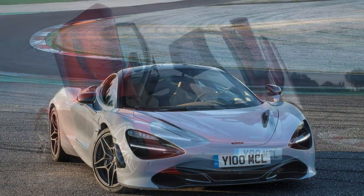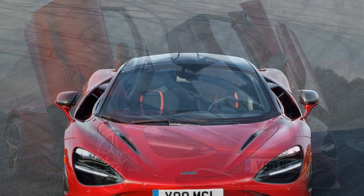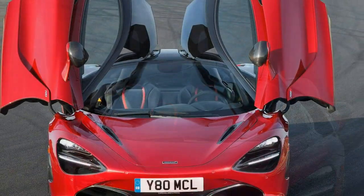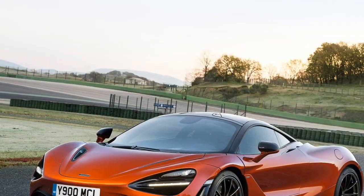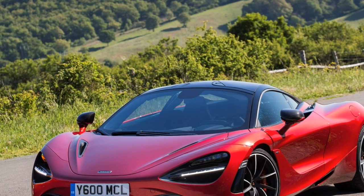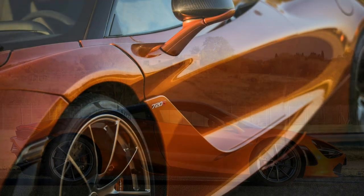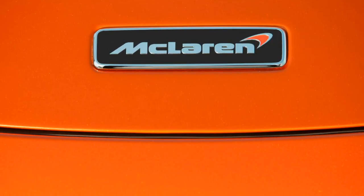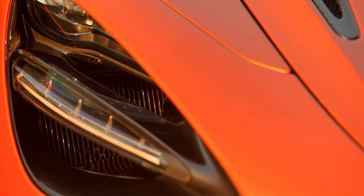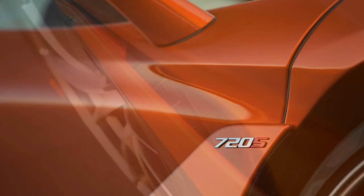The McLaren 720S Coupe is easier to live with — the result is a car that appears outrageously impractical, when in fact it's arguably the most usable contender in its class. The new carbon chassis structure features a radically lower sill, like the 570S, meaning it's much easier to get in and out of than the 650S ever was. And the doors open high but stay close to the body, requiring 155mm less room per side than before, making parking in tight spaces less difficult.